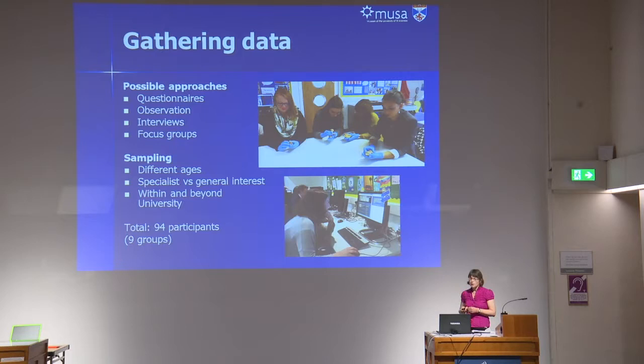Like any audience research project, we had to think about the best way to gather data and opted mainly to use focus groups for several reasons. One was that we were going to need someone around to supervise the handling of objects anyway. Secondly, we thought we'd get better qualitative data through that approach and be able to probe the responses. Thirdly, because we knew from prior experience of doing questionnaires in the museum that you actually have to go and harass people to fill them in. To ensure we had a decent data set, we thought focus groups were probably the best approach. We also needed to represent different age groups, people with prior knowledge of the material compared to those without, and people from within the university community and the general public.